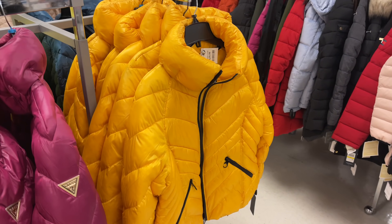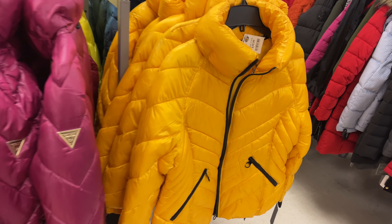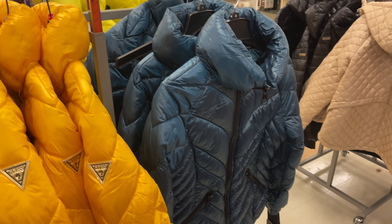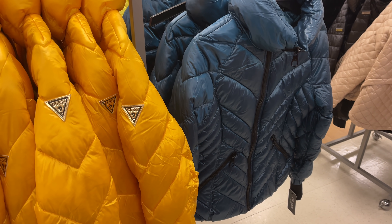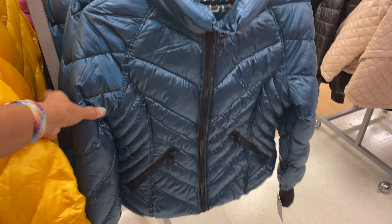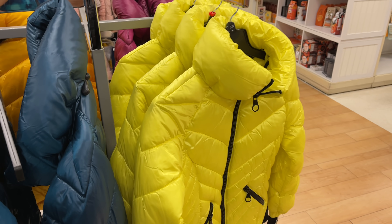They also have a bright yellow, also $40. And around here they have a greenish-bluish color — also Guess, real nice. And around here they have the neon — also Guess.